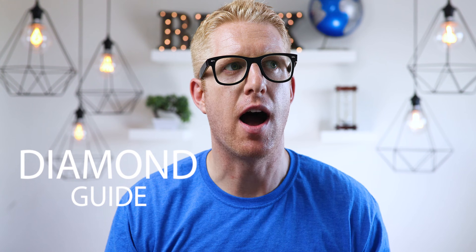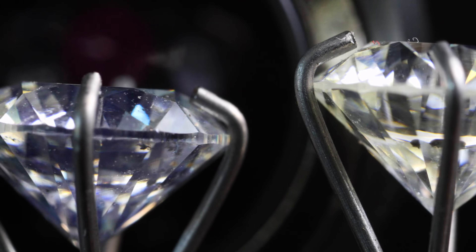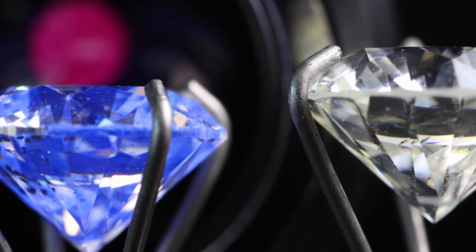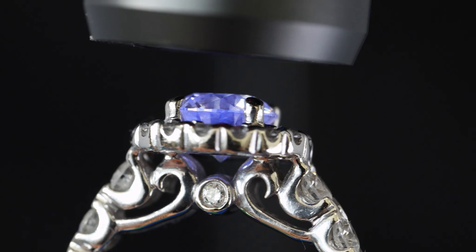Let's talk about diamond fluorescence. I love this topic because it is one of the coolest characteristics in diamonds. There is a debate whether diamond fluorescence is a good or a bad thing, but I'm not sure why this debate even exists. The good thing for you is that this pointless debate can help you save money and get a cooler diamond in the process. Knowledge is power — I purposely bought my wife a diamond with a strong fluorescence, and I'll explain why later.